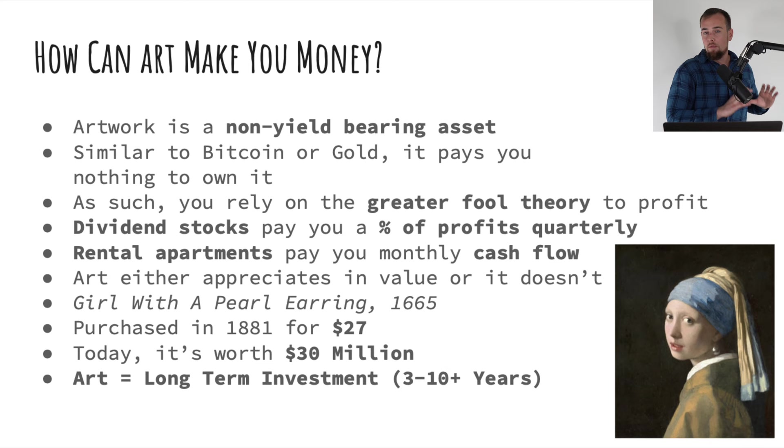Even with a rental property, if you didn't time the market well and the market drops 10%, as long as your property is cash flowing and you want to hold on to it for a couple of years or even a decade, you're not really going to be worried about the short term. The thing with artwork is that it either appreciates in value or it doesn't — that's your only way to make money. So all of your eggs are in one basket in terms of your monetization strategy for this asset.